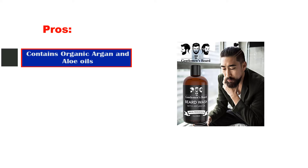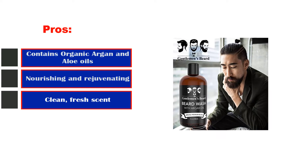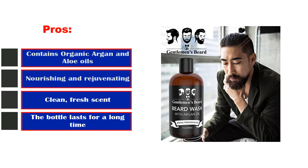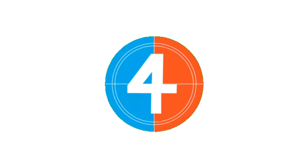Pros: contains organic argan and aloe oils, nourishing and rejuvenating, clean fresh scent, the bottle lasts for a long time. Cons: conditioner is omitted.